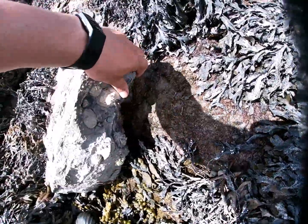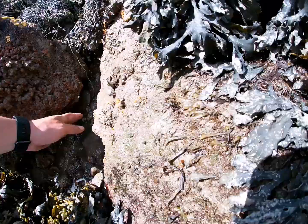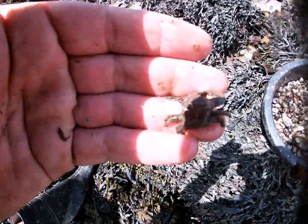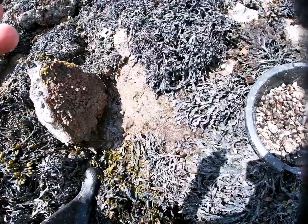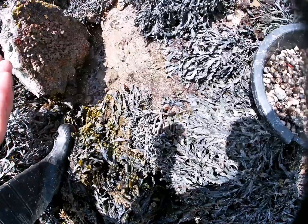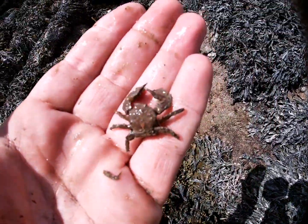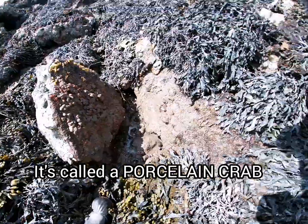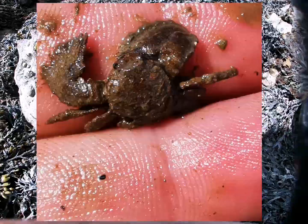I saw a really cool one under here - let's see, can I get him for you? Ow! Now he's got a sharp bite. Really cool little guy, not too sure what he is. I must really do some research on these. I'm going to get a couple of photos of them and see what they are.